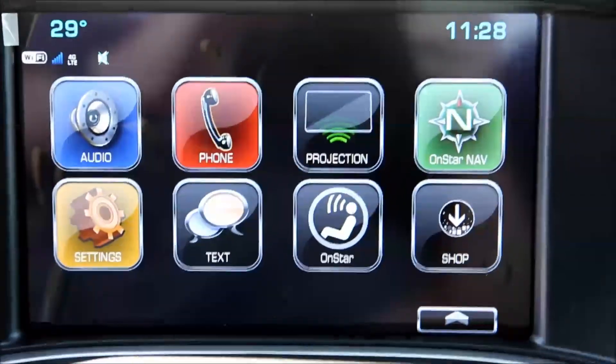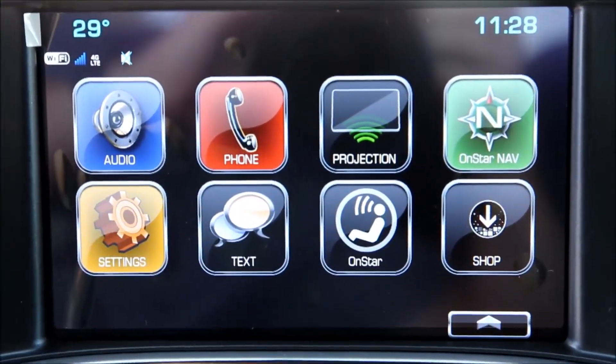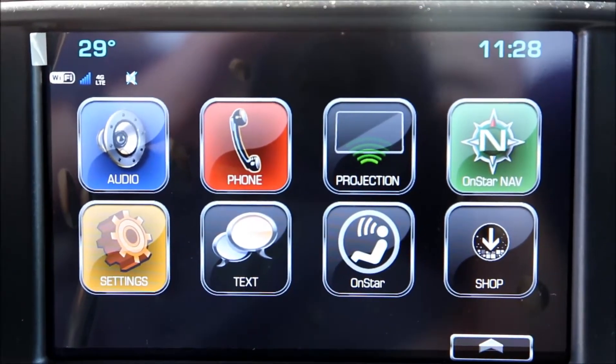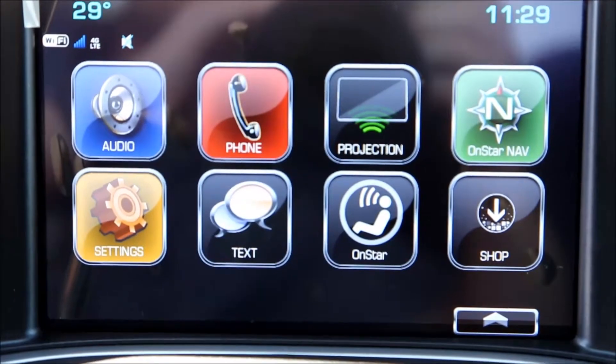You got your AM FM, Sirius satellite radio, Bluetooth connection, Apple CarPlay, OnStar navigation, as well as OnStar 4G LTE WiFi connection.